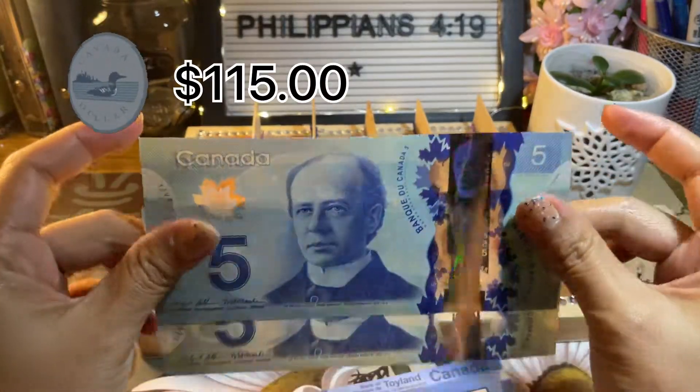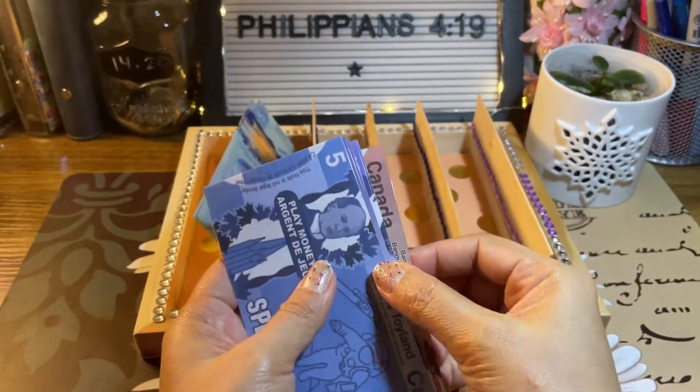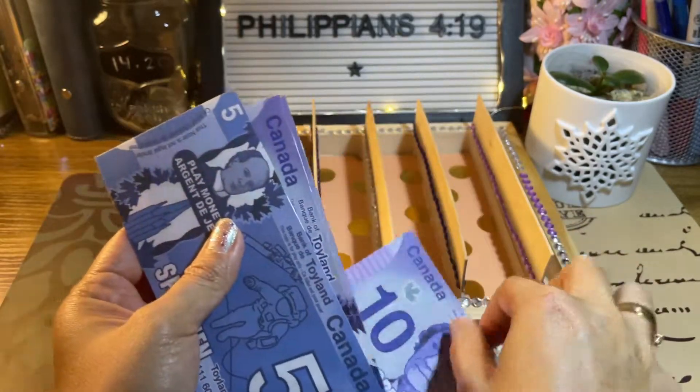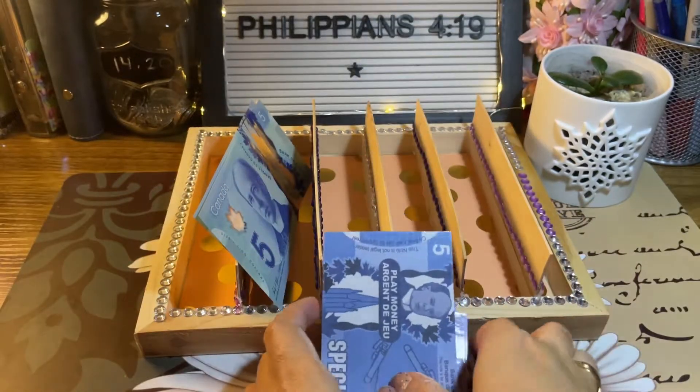For now, I will be cash stuffing a total of $115. $10 for the real money, and for the prop money it's $50, $60, $70, $80, $90, $100, $105.